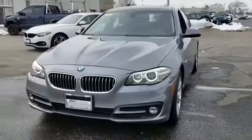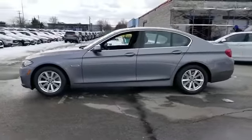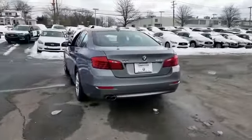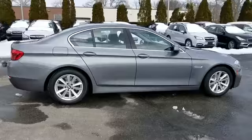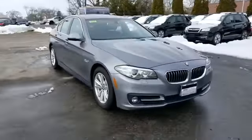2015 BMW 5 Series with less than 33,000 miles on the odometer. This sedan combines safety and comfort with style and performance. It was cleverly designed with details that delight any driver, such as navigation, leather seats, and side view mirrors.